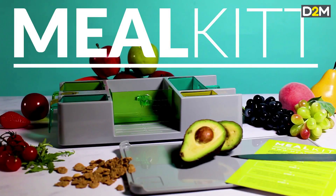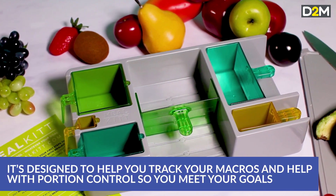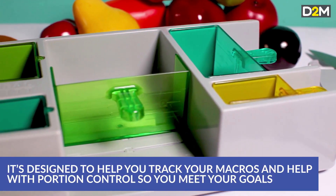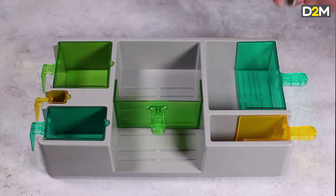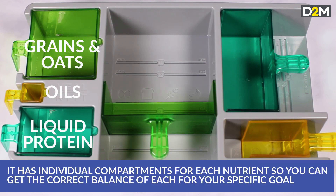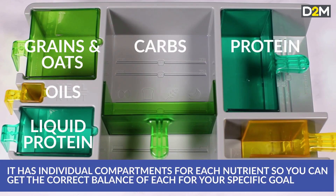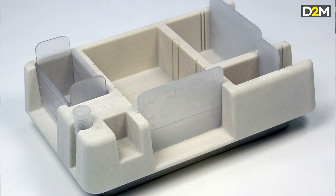Let's look at those four examples. The Meal Kit is a device for portioning out your carbs and proteins as part of controlling your diet. It's a relatively simple product with no electronics or textiles. A basic prototype to test form, functionality, and fit would be around £1,800. It would have a rough surface finish because it would be 3D printed and wouldn't be in the final colours, but it would enable you to test the core functionality.